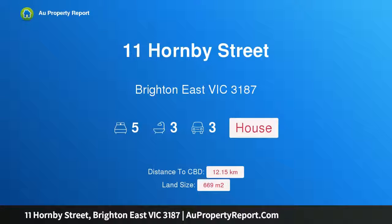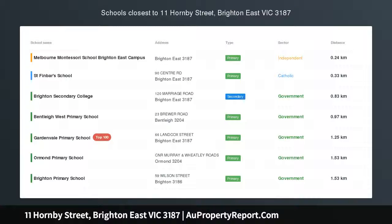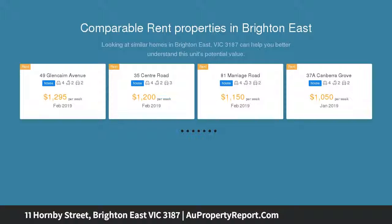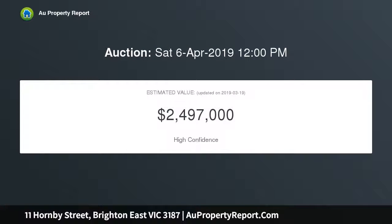Welcome to 11 Hornby Street, Brighton East, Victoria 3187. Timeless living, lifetime location — respectfully renovated and impressively extended, this is a high point of timeless bayside living, rising to offer up to five bedrooms plus a study area and three-and-a-half bathrooms. This substantial clinker brick home goes above and beyond.